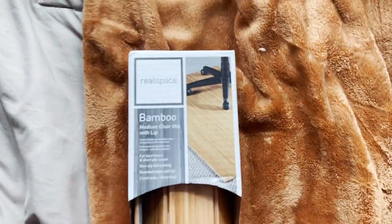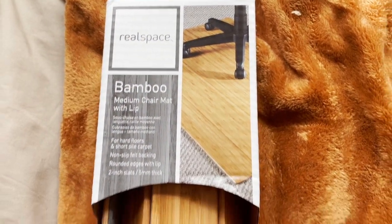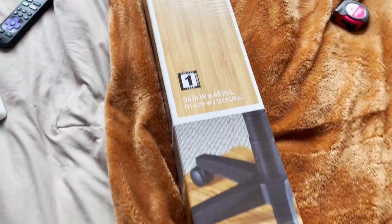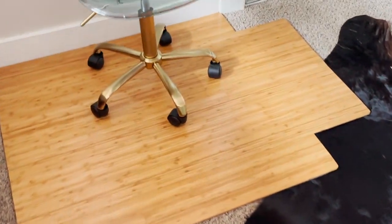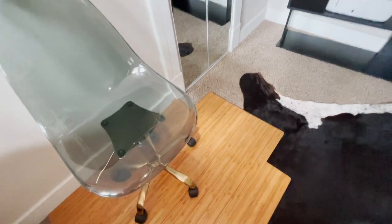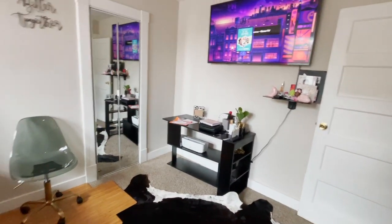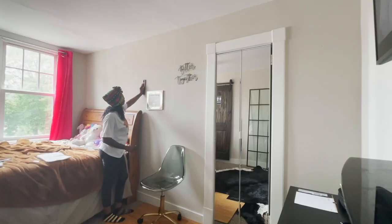Now I just got this bamboo medium chair mat from Office Max. It was $100 — I thought it was a little expensive but it's so worth it. It looks like a hardwood floor coming out of the carpet, it's so cool, and it's perfect for my chair to roll around on. I put it on top of the cowhide as a layer, and then my desk will be in front of that.